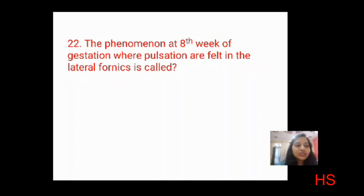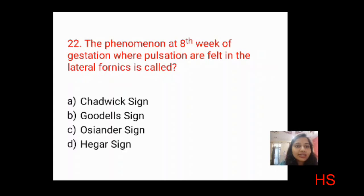Next question: the phenomenon at eight weeks of gestation where pulsations are felt in the lateral fornix is called? This is a sign and symptom of pregnancy question. Options: Chadwick's sign, Goodell's sign, Osiander's sign, Hegar's sign. Chadwick's sign is bluish discoloration; Goodell's sign is softening; Hegar's sign is found on bimanual examination. The correct answer is C: Osiander's sign.